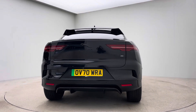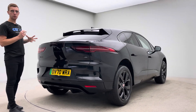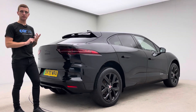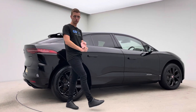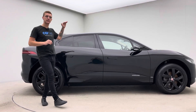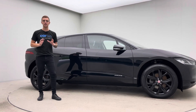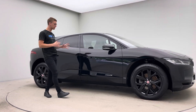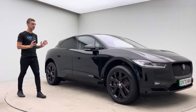High gloss black alloy wheels really set it apart. Interior wise: electric memory front seats, Meridian sound system, heated front seats, heated rear seats, heated steering wheel. This car also benefits from a head-up display and a fixed glass sunroof. Spec wise it's absolutely huge in terms of features, with a real nice battery range and a real nice place to be inside.